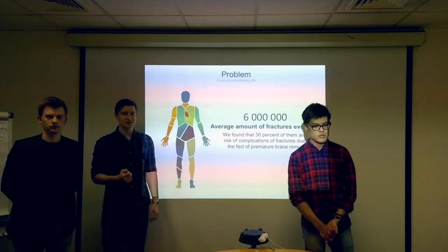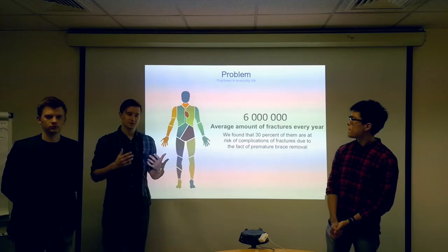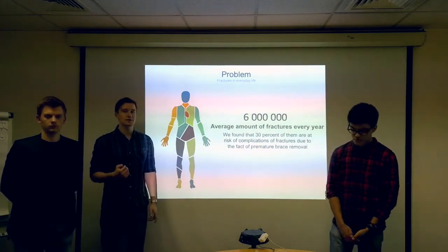And that's why people remove casts. The minimum complication is that the fracture recovers 2 times longer. They feel pain and discomfort. The only solution is to give them some other way of fixing.